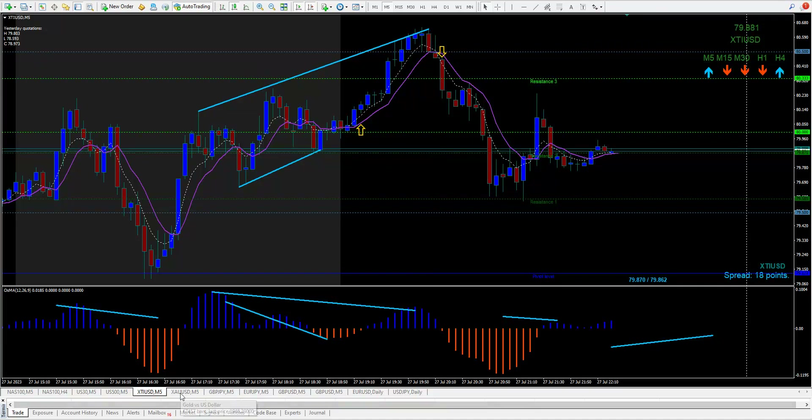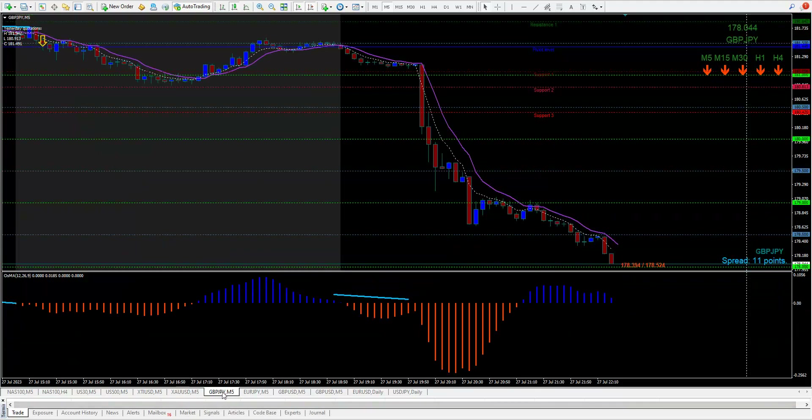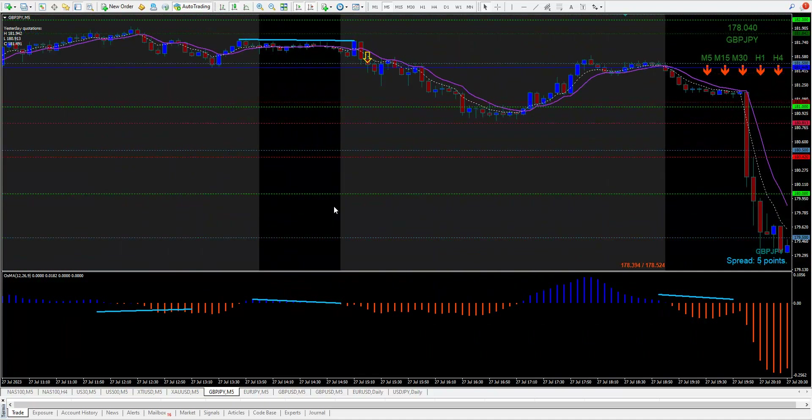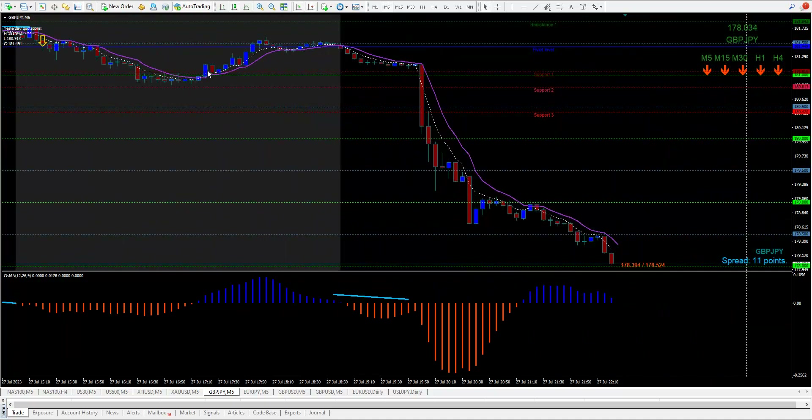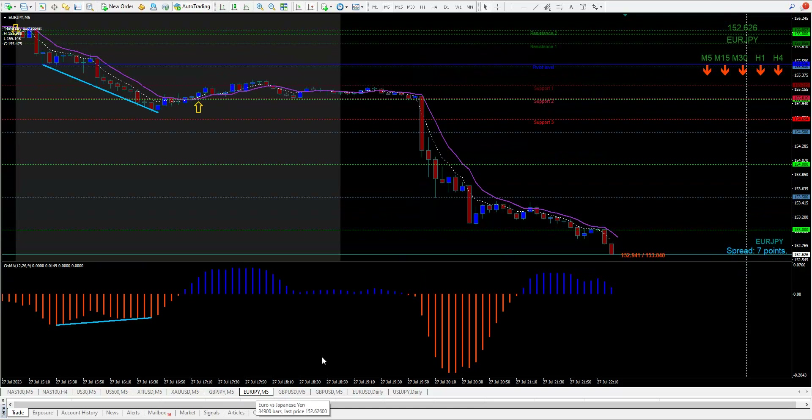Gold just did a big huge sell-off down here — not marking anything on that. Pound/Yen had divergence there to sell, and divergence here to sell again — like a double top — and down it went. I've got to do this fast because I'm not feeling good. Euro/Yen next.